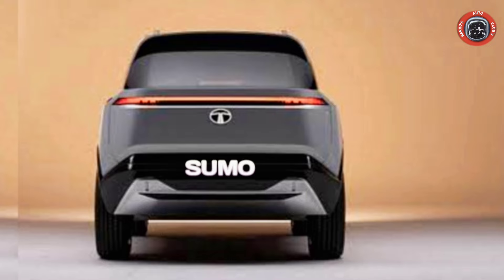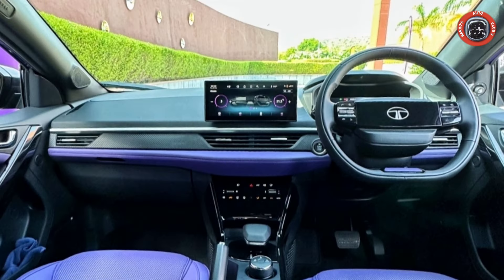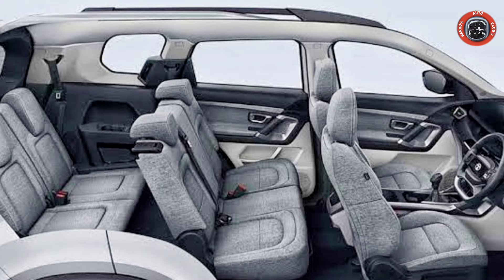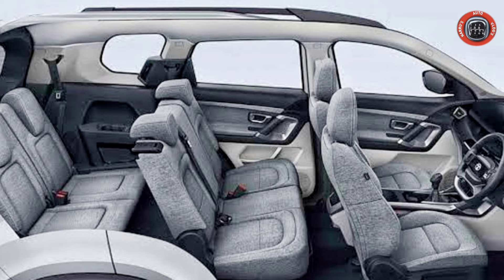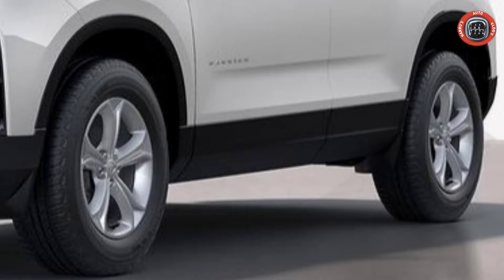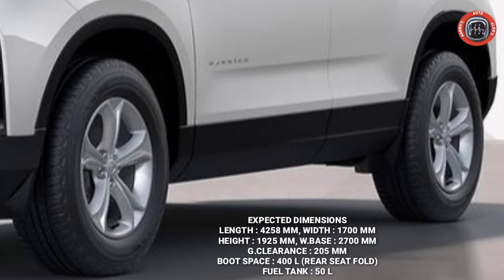You can see the dashboard layout compared to the Tata Nexon and Harrier, featuring a large floating touchscreen infotainment system, flat-bottom tiltable multi-function steering wheel, digital instrument cluster, illuminated Tata logo, 6-speed manual and 6-speed automatic transmission, 2+3+2 seating configuration, electric sunroof, automatic climate control, cooled glovebox, and wireless mobile charging. The side profile shows 18-inch alloy wheels, and the expected dimensions can be checked on screen.